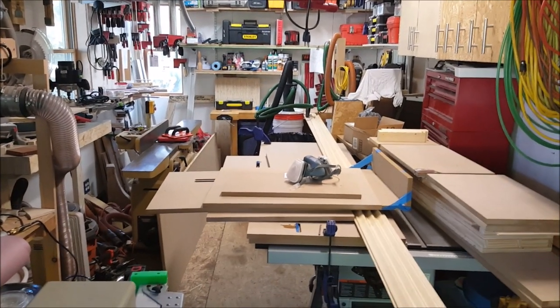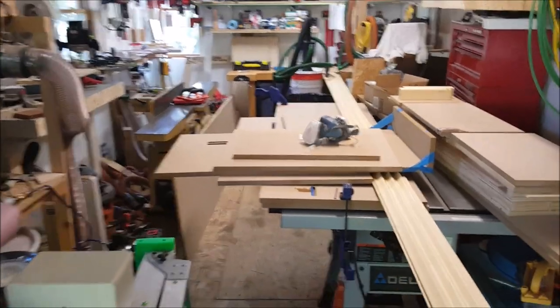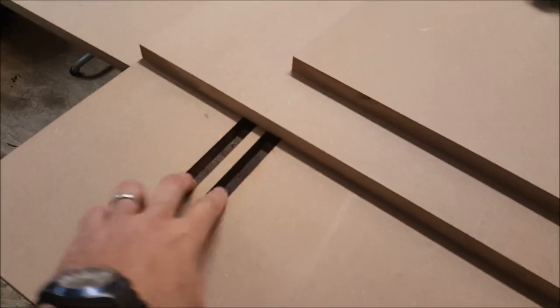I think I missed a weekend in there somewhere, but here we are on the 7th of October and life seems to have gotten in the way this past month. I'll take a moment to come over here and show these stupid vent slots I have to make in the window seat.